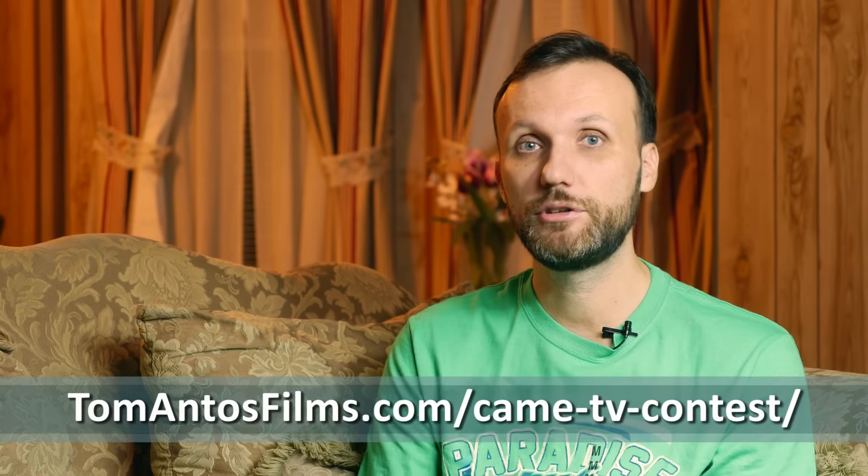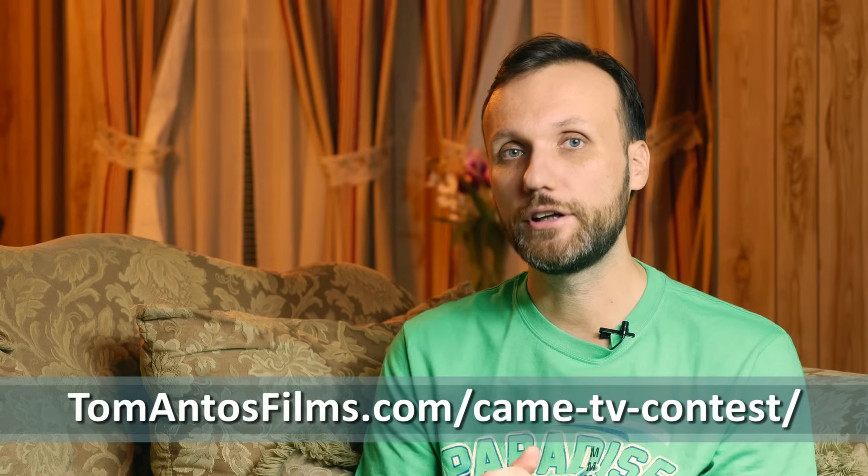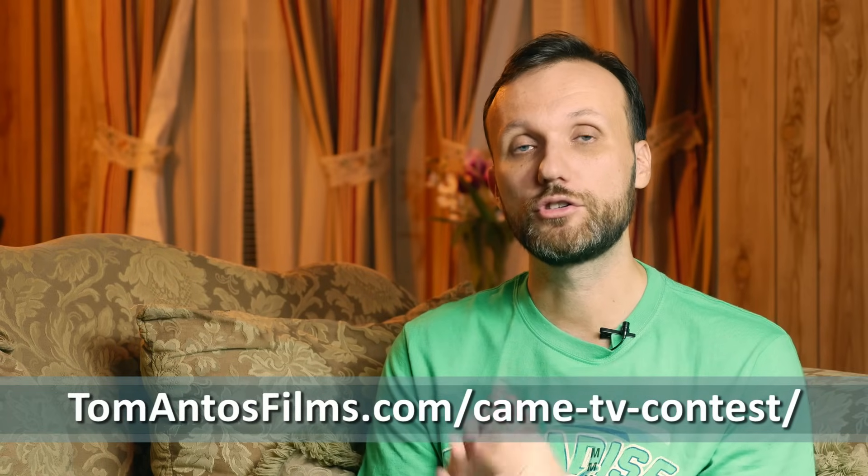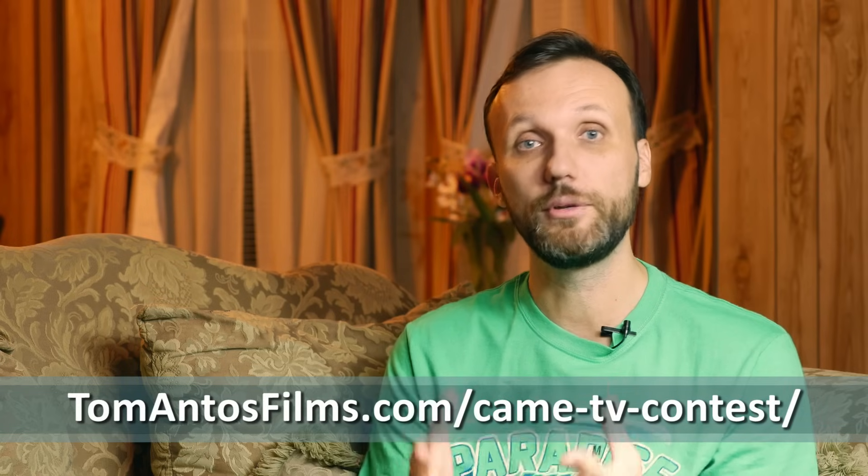Try to make the video as creative as you can. Just go to the official contest page at TomAntosFilms.com/Kame-TV-contest, where you can find all the details about the deadlines, the rules, and fill out a little form to submit your video. Once your video is officially submitted, go out there and try to promote it as much as you can using social media, blogs, and websites.